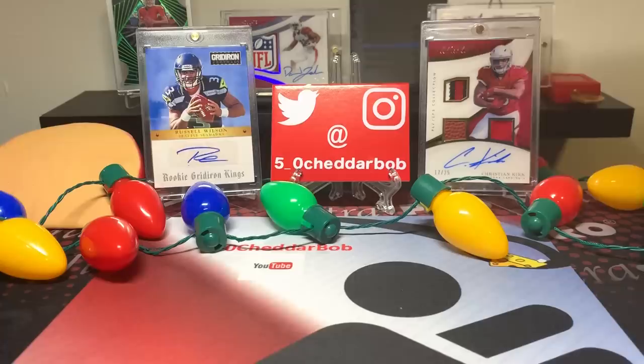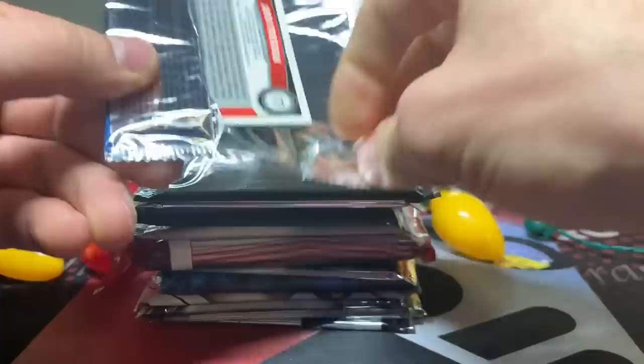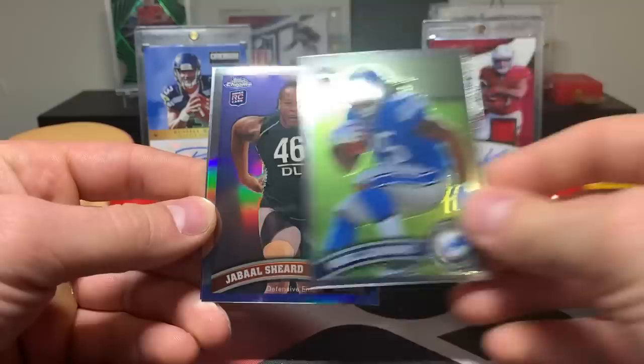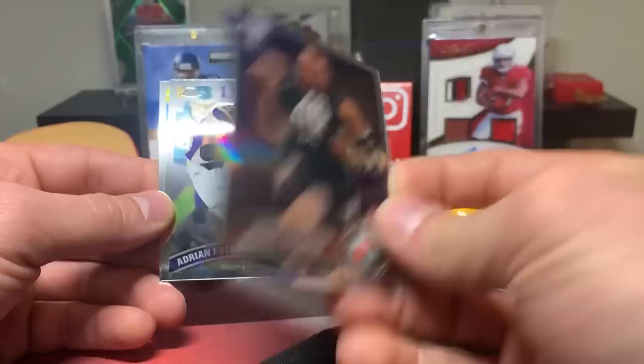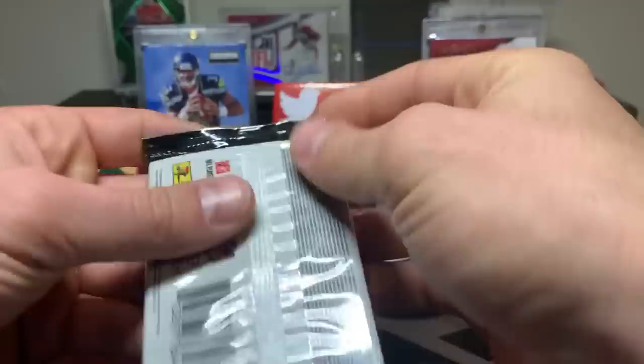Starting with the random 2011 Topps Chrome pack. McKellis Shore, Jubal Sheard, and a refractor - AP and Josh Freeman. First refractor of the box.